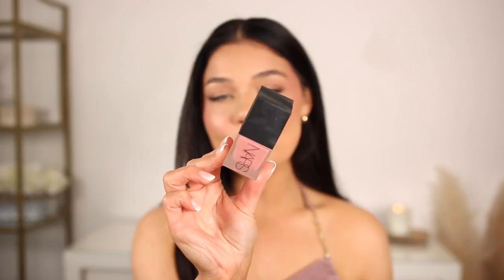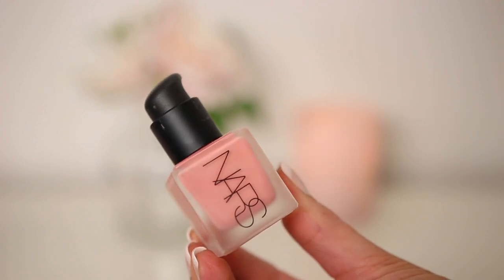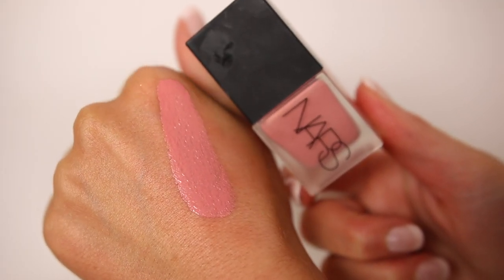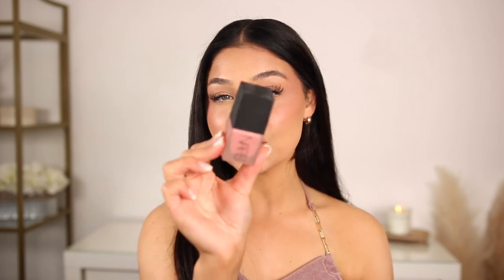The first blush that I absolutely adore is by NARS. There are multiple NARS blushes that I absolutely love, but this one right here is the liquid version. I dropped it on my hand — it is so pigmented. It's more of that baby doll blush kind of color, the most perfect formula and finish. I am wearing it today and I love it. This has to be one of the best liquid ones I've tried.